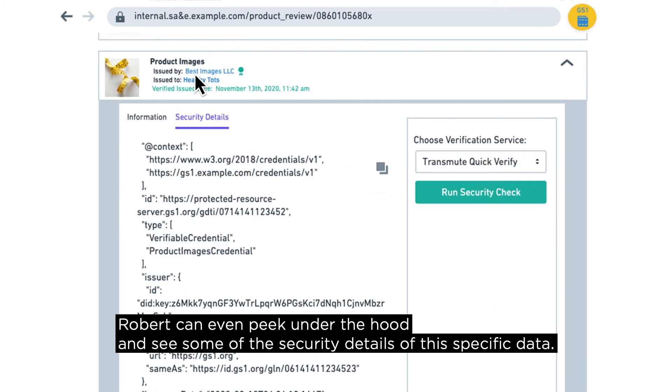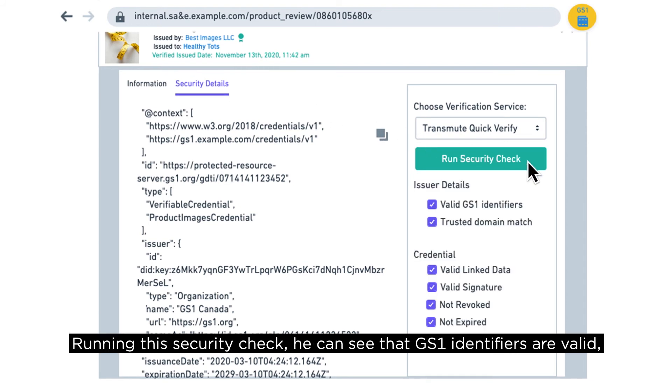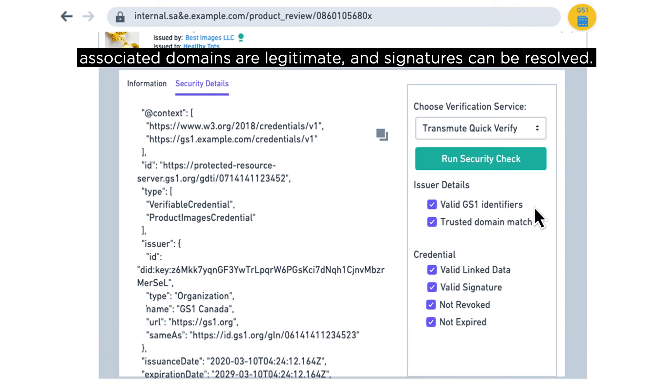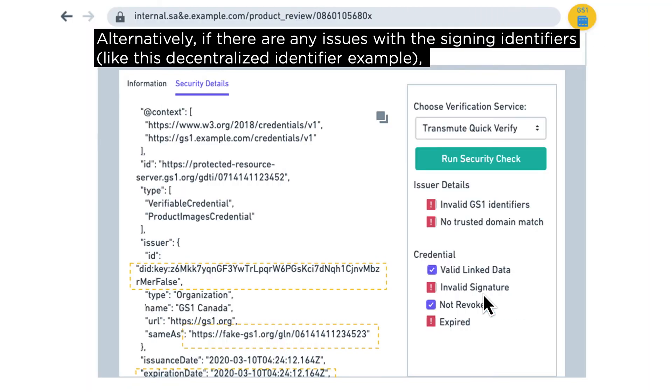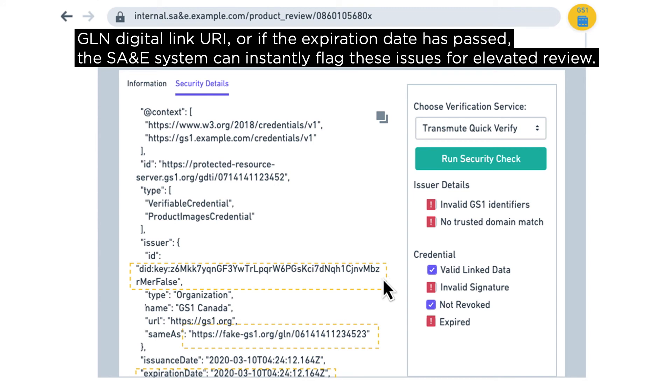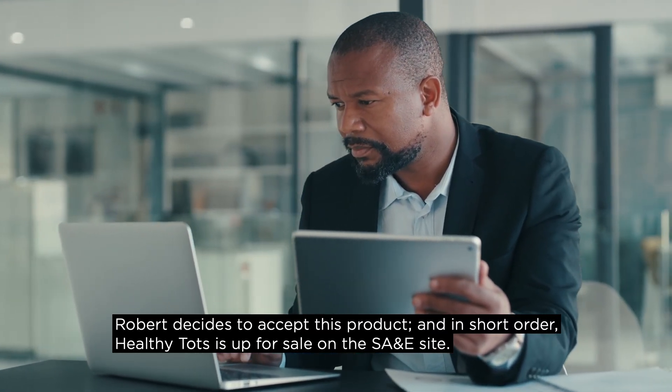Digging even deeper, Robert can confirm that this GLN was issued by GS1 US, which has been given authority for the company prefix associated with this GLN by GS1 Global. He can even peek under the hood and see security details of this specific data. Running a security check, he can see that GS1 identifiers are valid, associated domains are legitimate, and signatures can be resolved. Alternatively, if there are any issues — such as problems with the signing identifiers, a decentralized identifier, a Digital Link URI, or an expired date — the SA&E system can instantly flag these issues for elevated review.